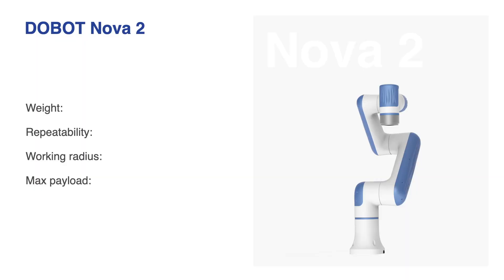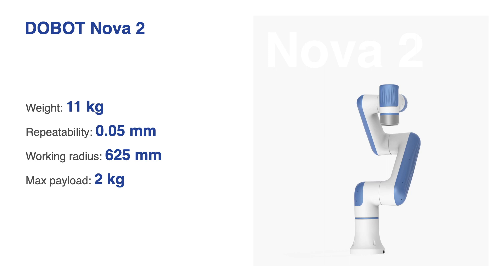To meet the demands of coffee shops, ice cream shops, restaurants, movie theaters, physical therapy, and beyond, we're excited to introduce the NOVA series. The Dobot NOVA 2 weighs only 11 kg, has a repeatability of 0.05 mm, a working radius of 625 mm, and a max payload of 2 kg. It can effortlessly handle snacks, beverages, and more. It takes a Starbucks barista 45 seconds to make an Americano — NOVA 2 can do it much faster in 30 seconds. Also, NOVA 2 can create amazing latte art that many Starbucks customers love.